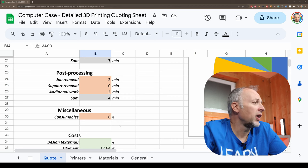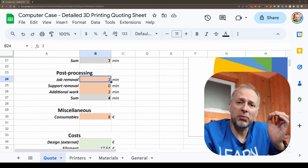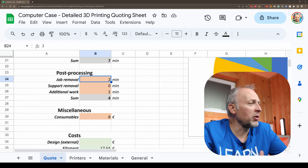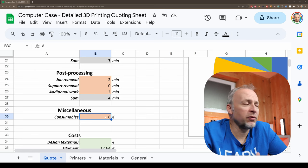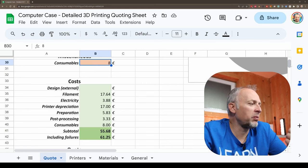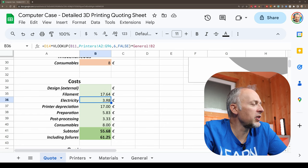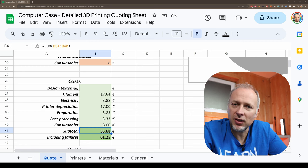In the post-processing section I calculate two minutes for job removal — removing parts from the print bed, sometimes cleaning the print bed, throwing away garbage. Some additional work involved to clean up the part. And then we have consumables, which are for example the threaded inserts. The spreadsheet takes all of this input data — the printer price per hour and filament price per gram — and makes the calculation. We have 17 euros of filament cost, electricity is 3.88, depreciation of the printer, preparation time, labor, post-processing, and consumables. That gives us a total of 55.68 euros, and then including a 10% failure rate added on top as cost.